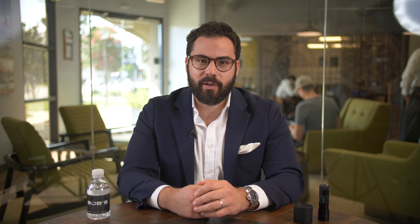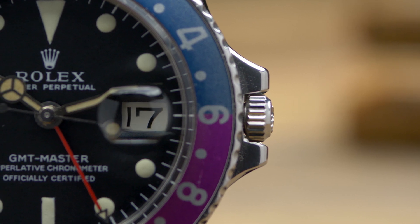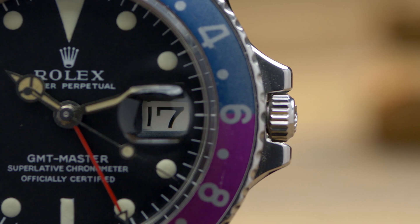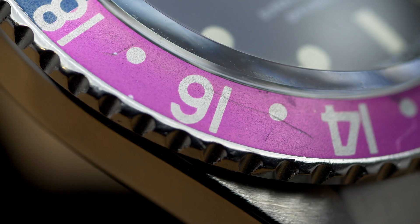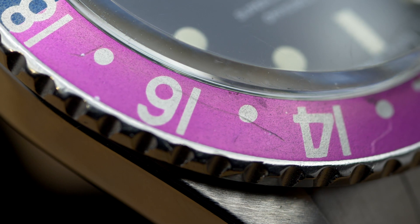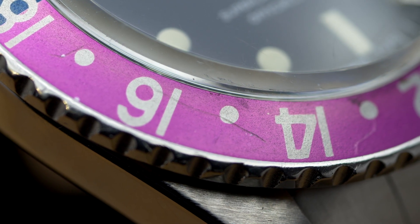As for the condition of this dial, it's overall super clean with a light patina. The lume plots have aged to a lovely pale yellow color, while the hands have also aged and are a bit darker. Additionally, this watch still retains its correct date wheel that has closed sixes and hook sevens. It also has a beautifully faded fuchsia bezel — some collectors call these the Pink Panther. These fuchsia bezels really give the GMT a totally different look, and that's one reason why they're so sought after.